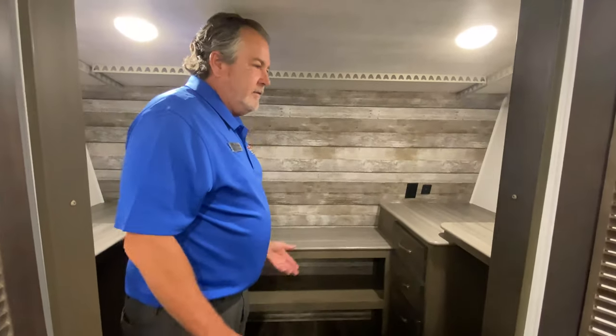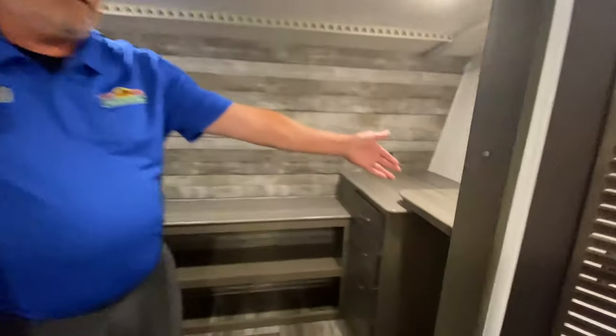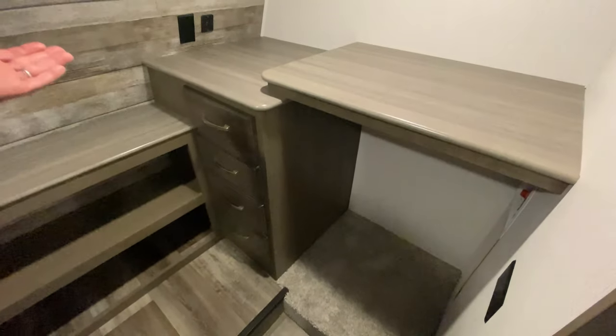I could even see this as a workspace — this could be your office. There's also a washer-dryer hookup under there as well. Thanks for watching. Again, we're in the 355 FBS Cougar. Thank you.